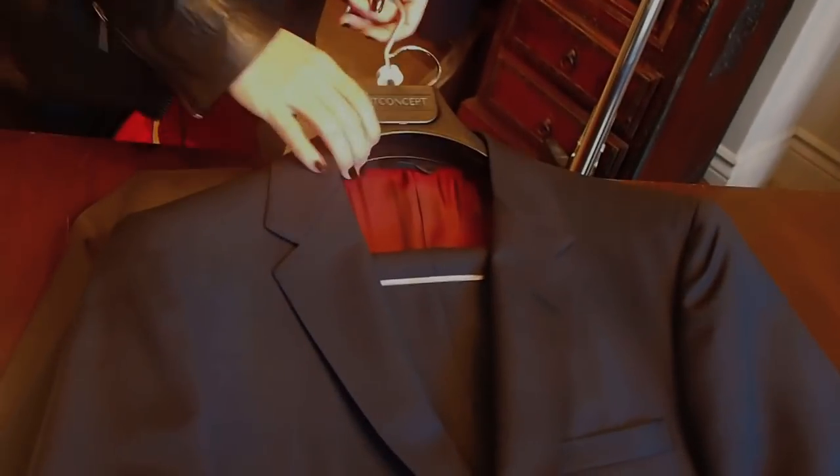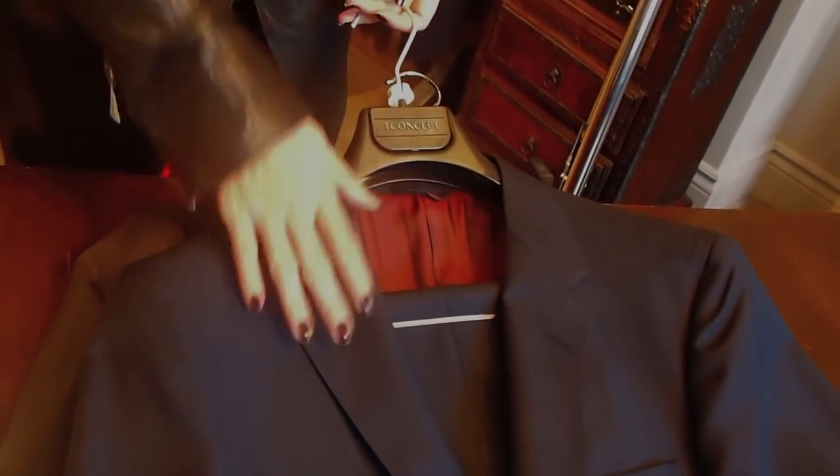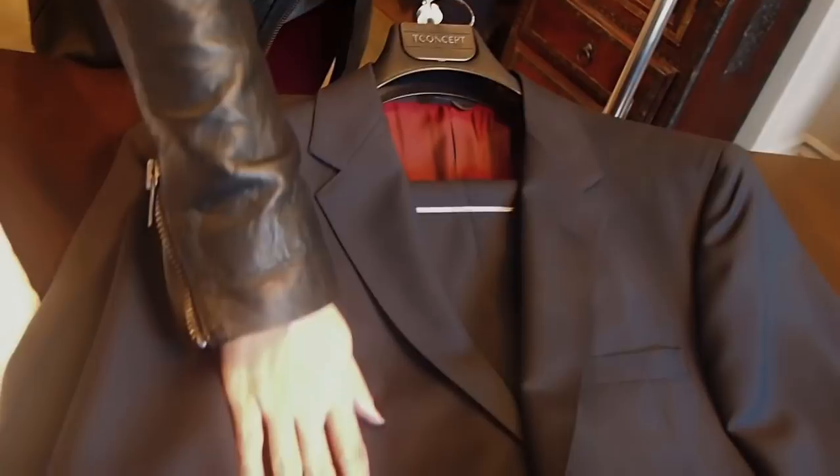After you buy your charcoal suit, the next colour you should buy would be navy. The reason why I like charcoal first is because charcoal can go both ways — it can be great for business and also good for social occasions. Versus navy is more of a business suit, so it's a great secondary one to have.